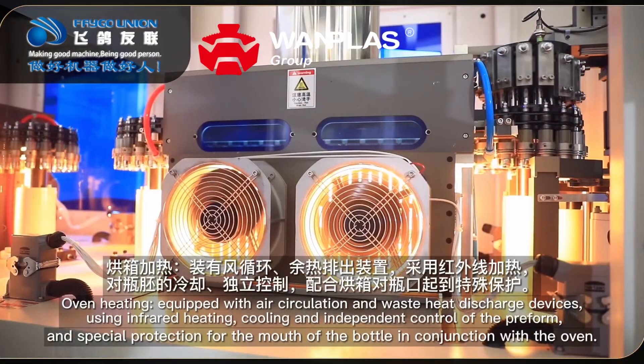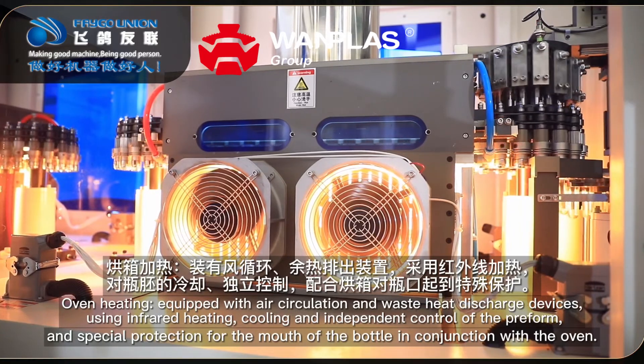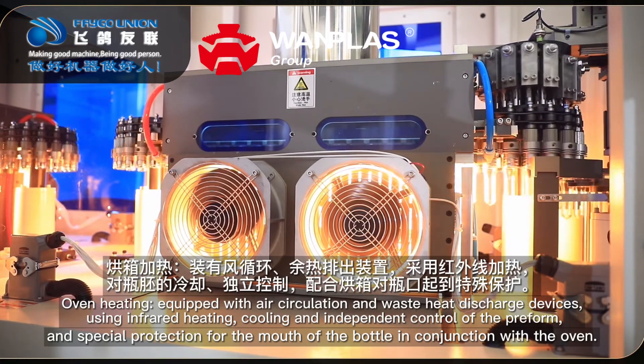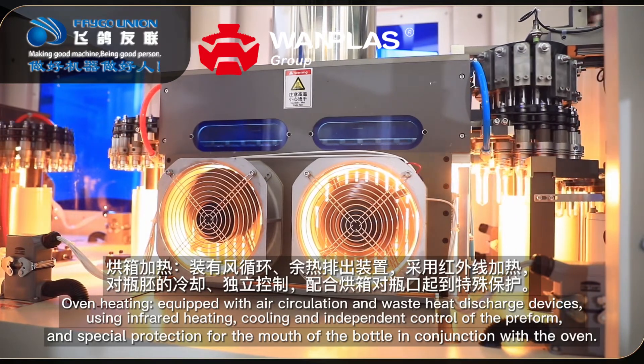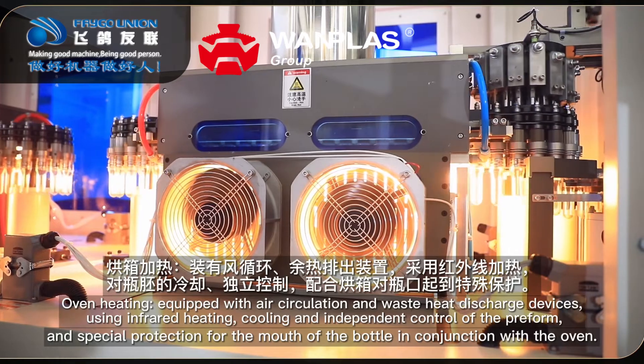Feature 9: Oven heating. Equipped with air circulation and waste heat discharge devices, using infrared heating, cooling, and independent control of the form, with special protection for the mouth of the bottle in conjunction with the oven.